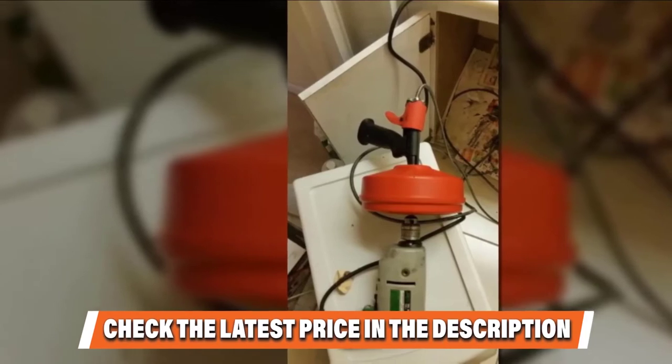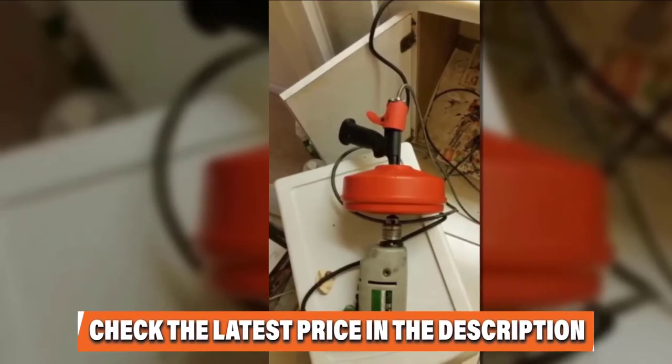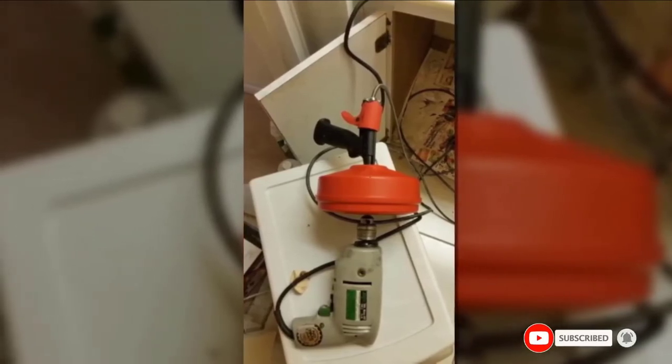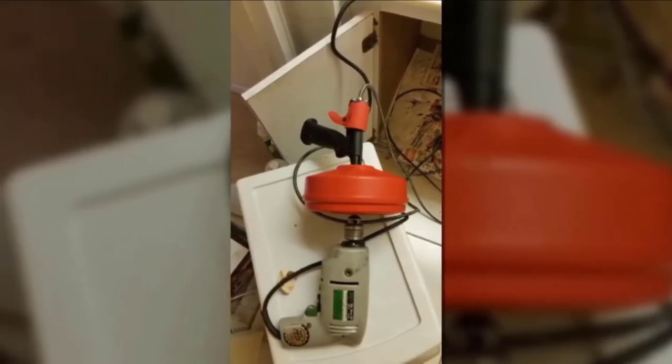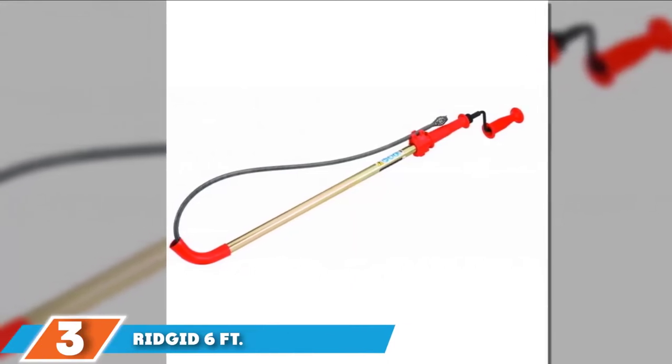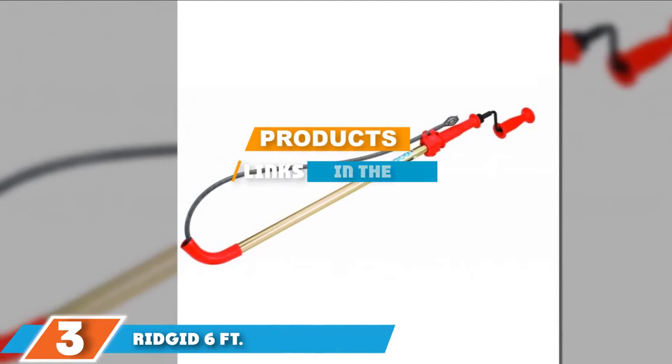On its own or used in combination with a power drill, the RedGid is a convenient and effective tool. If this is your desired product, please check the link in the description below. The number 3 position is held by the RedGid 59802K6DH Toilet Auger.